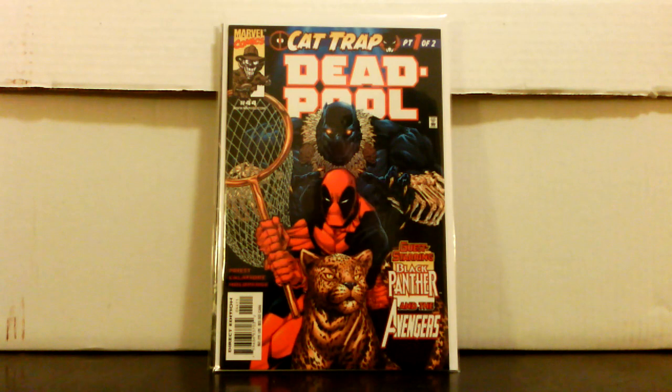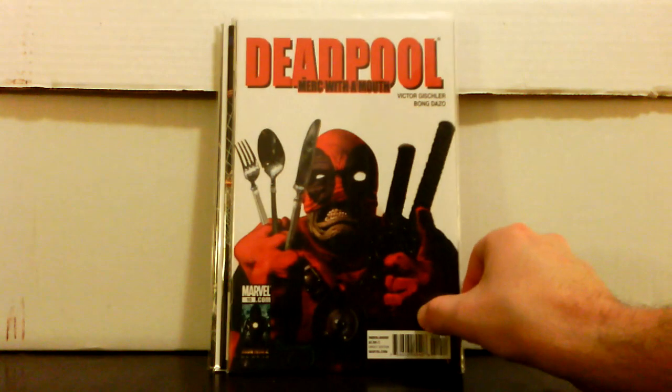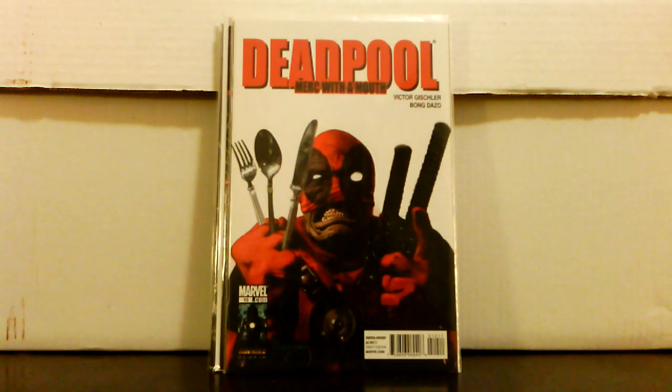Deadpool number 44, part one of the Cat Trap — paid ten dollars for it; he had it priced at market value, twenty bucks. I probably wouldn't have got it except that I already got the Black Panther issue which is part two, so I felt like I had to pick it up. Deadpool Merc number 10 — got that for two bucks just to complete that run. Any of those Merc issues for two or three bucks is definitely a good investment.